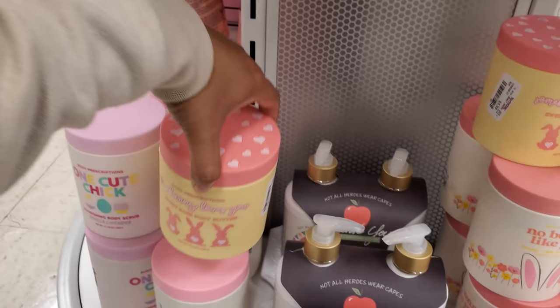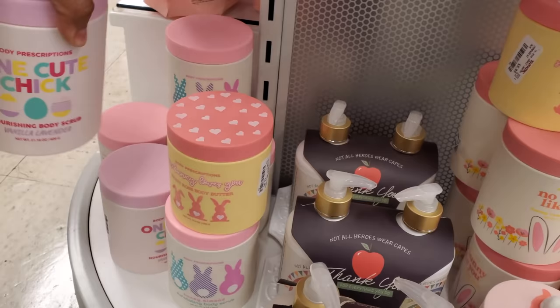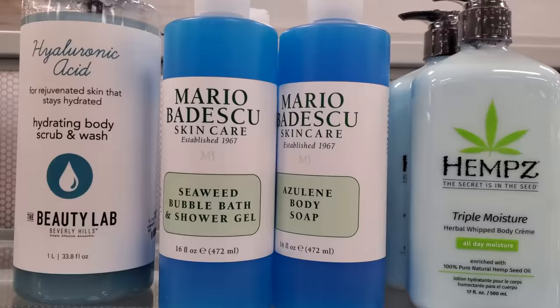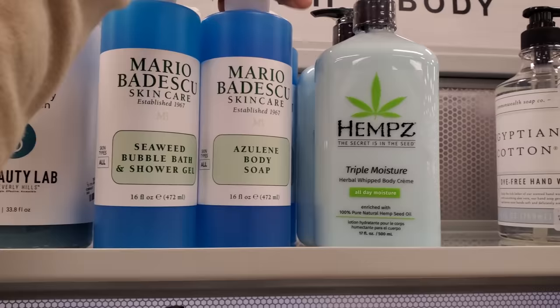One cute chick — this one's vanilla, and what is this one? Sweet Rose. 'Nobody Like You' — so funny. It looks like they have seaweed bubble bath shower gel. This one's going to be a new one for only $10. More hemp's two all-day moisturizer for only $10.99.